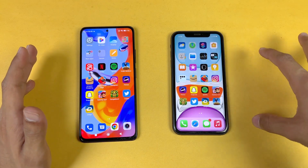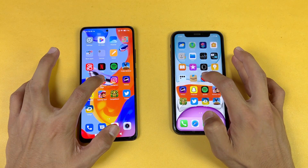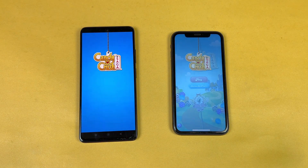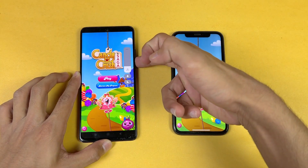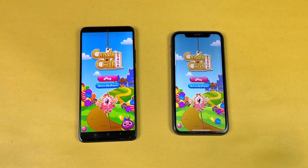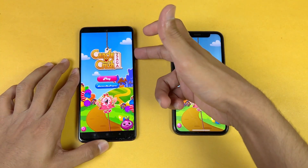Now let's check out some game applications to see how the Apple A13 stacks up against the MediaTek Helio G96. Opening Candy Crush Saga — it is very similar on both phones, which is really surprising. Let me show the speakers on both phones — here is the iPhone 11 at max volume, and here is the Redmi Note 11 Pro.